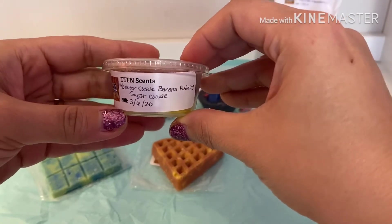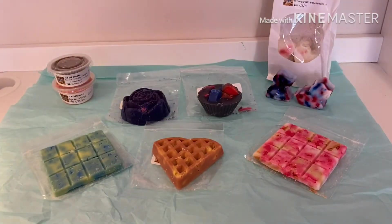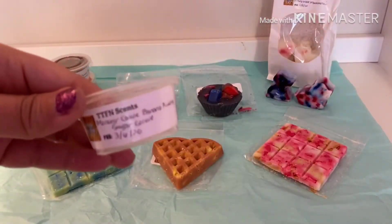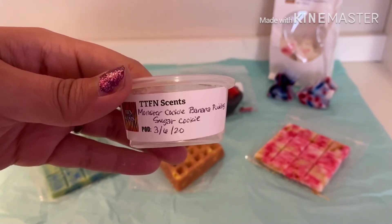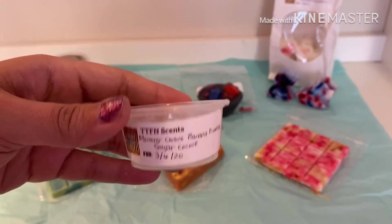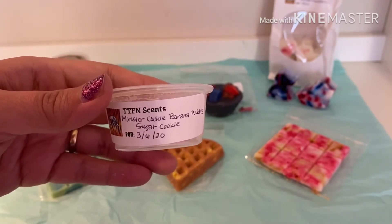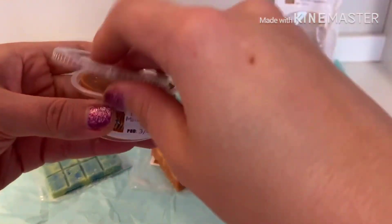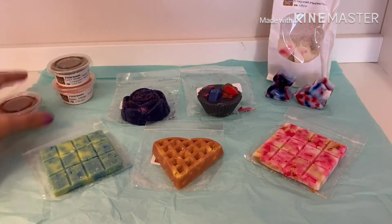Now let's get to the scent shots. The first one is monster cookie, banana pudding, and sugar cookie. This one smells so good — look how pretty it is! It's very very pretty. The banana pudding is very creamy, and the sugar cookie and monster cookie add sweetness and bakery in the background. It is absolutely amazing — can't wait to get that one melted.